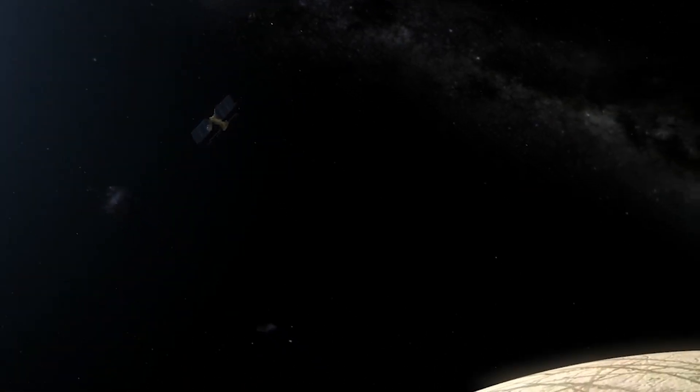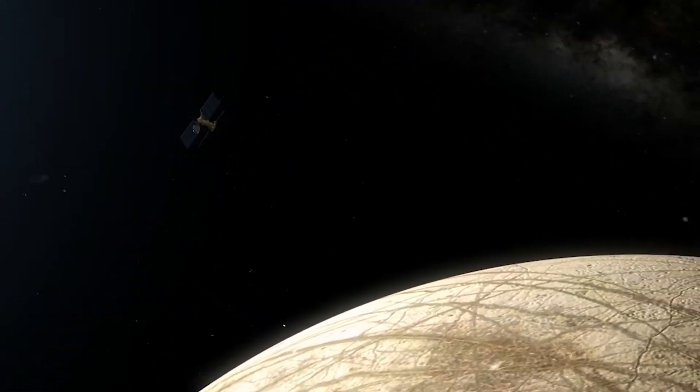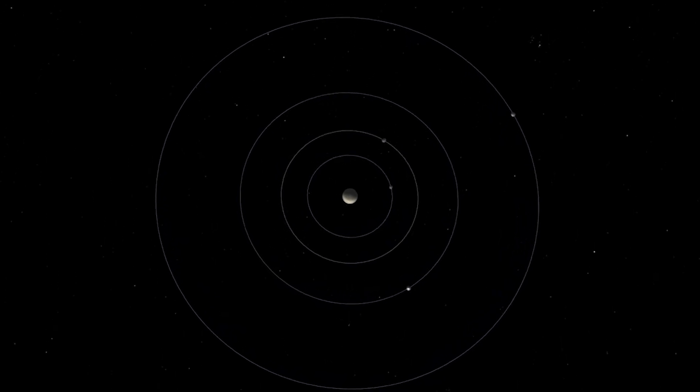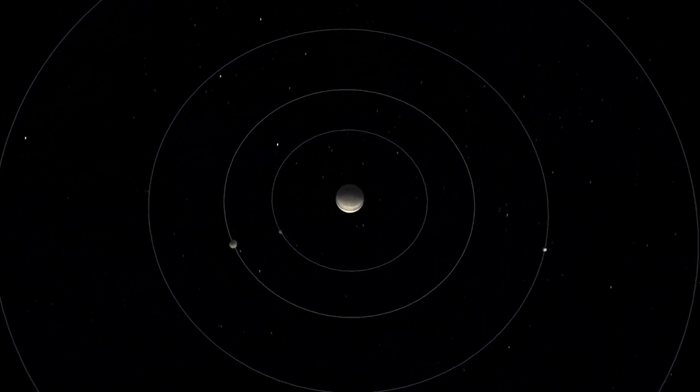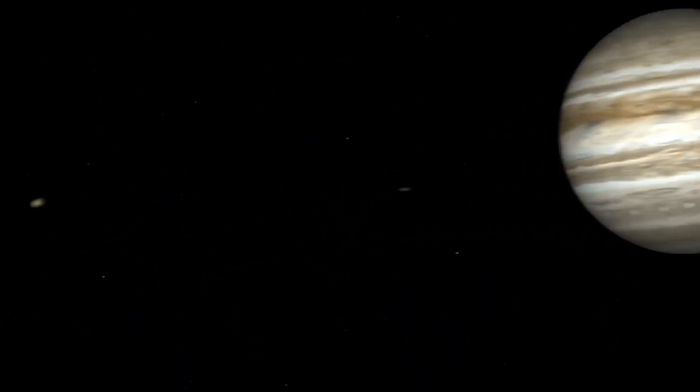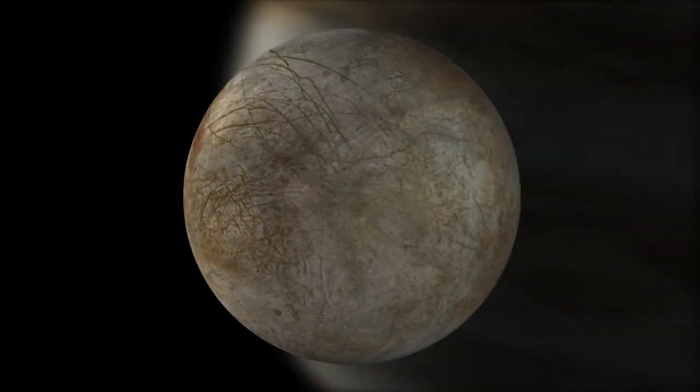Even though Falcon Heavy's job is done, Europa Clipper has a lot of work ahead of it. Jupiter is on average some 480 million miles from Earth, and as both planets are in motion around the sun, the distances between the two vary. Europa Clipper will travel 1.8 billion miles, or around 2.9 billion kilometers, over more than five years to reach the Jovian system in April 2030, using gravity assists of two other planets to help it accelerate toward Jupiter.